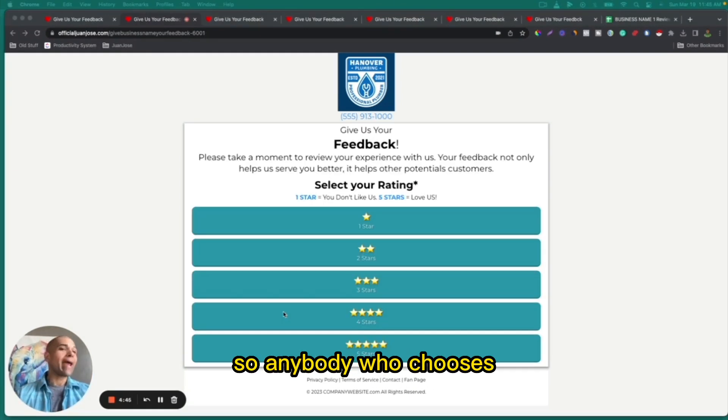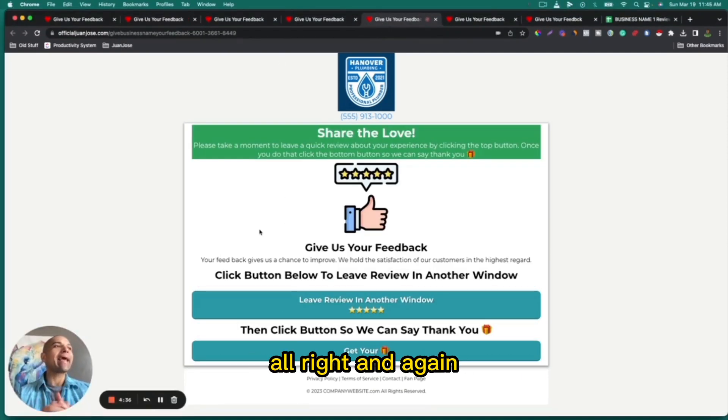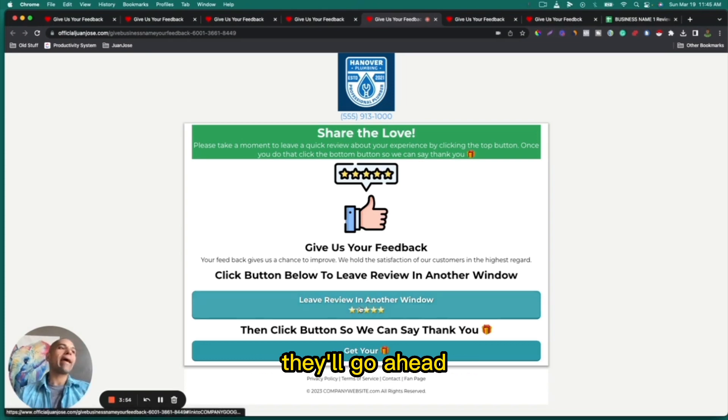Now let's go down the positive review path. Anybody who chooses four stars or above is brought to this page, where we let them know to just take a quick moment to leave a review about their experience, and we're going to say thank you. Again, we're letting them know we're going to incentivize them on the other side. The law of reciprocity is in place — it's a real thing. Anytime somebody does something for you, you feel that pull inside, and they're way more apt to leave a positive review — and it's probably going to be a good one. Once they get here, they'll click the link, which opens your Google review page in a separate window so they can go ahead and leave their Google review.